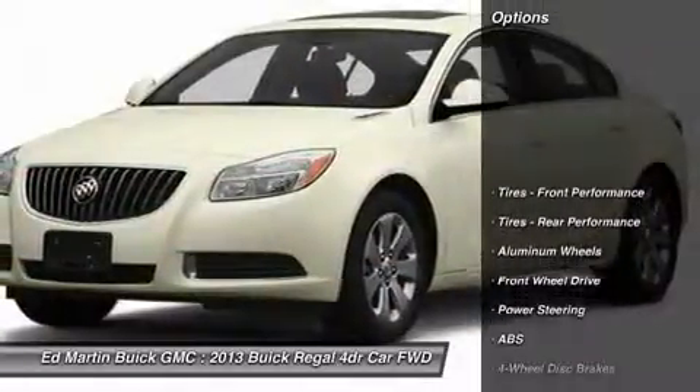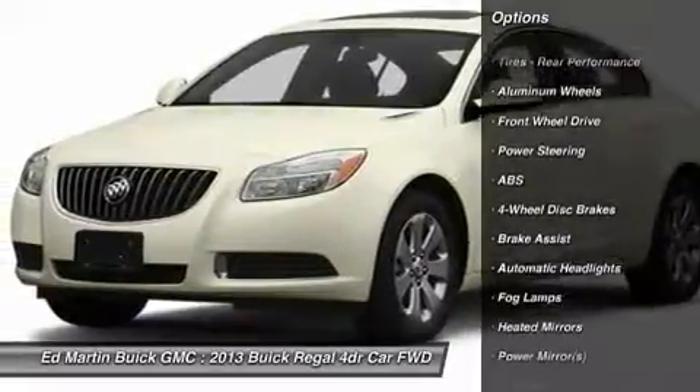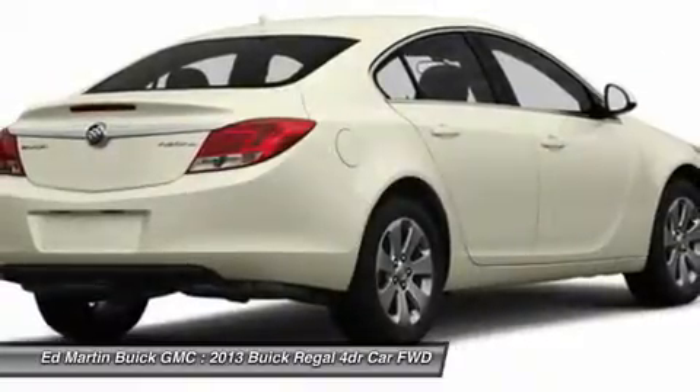Here are some of this vehicle's great options: Keyless Entry, Steering Wheel Audio Controls, Power Passenger Seat, Anti-Lock Braking System, Traction Control, and Stability Control.